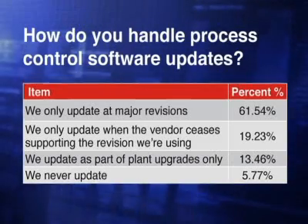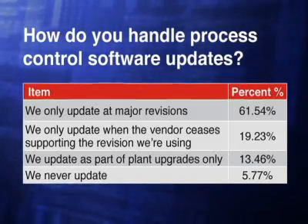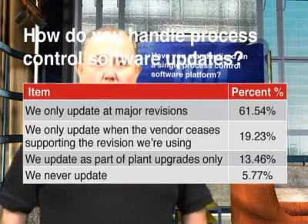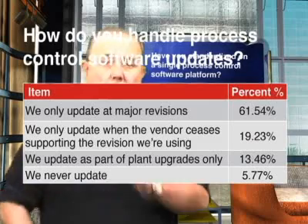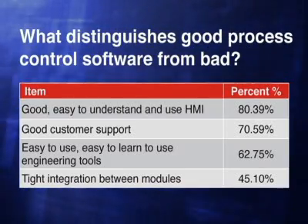That led to asking if they'd standardized on a single process control software platform. 48% said yes, 27% said no, and 25% said they had so many different hardware platforms they feel they can't standardize on a single software platform at all. Yet several vendors are pushing a single control platform for the entire plant, so we asked if our readers thought it was possible or practical. Over 65% of respondents said yes, that it was practical and possible to have a single control platform plant-wide, while only 35% said they didn't think so.